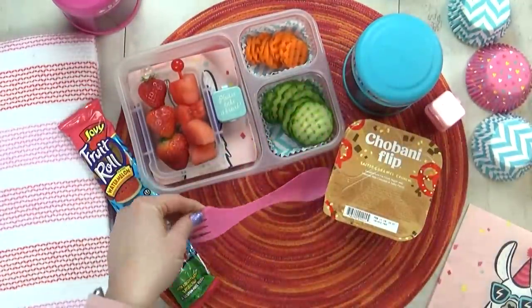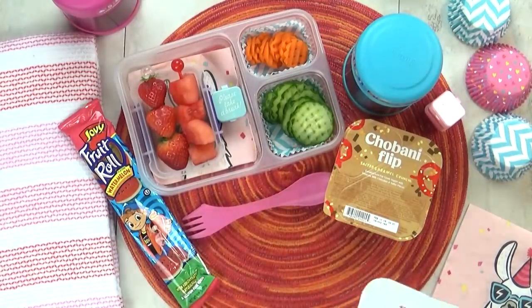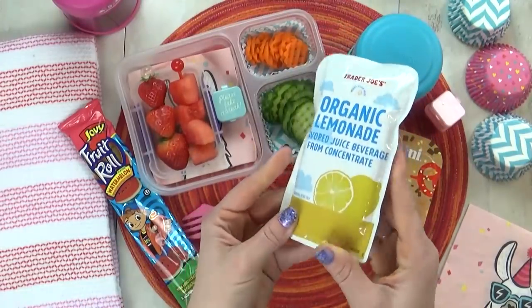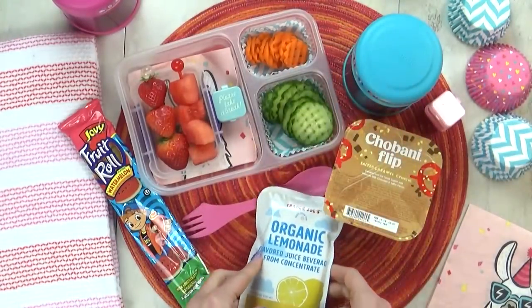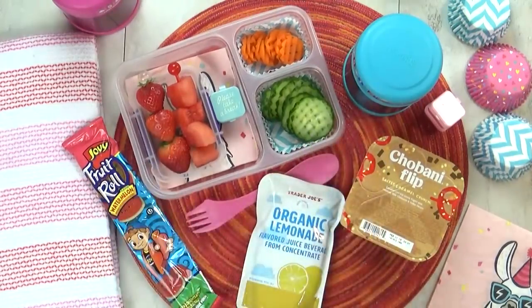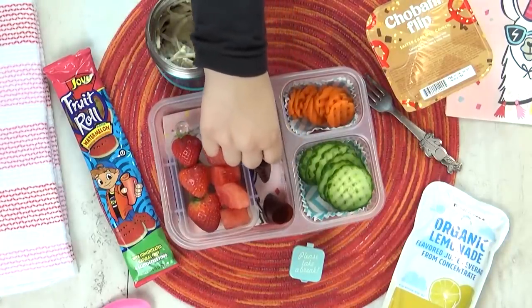Next, I'm gonna add in my fork — she can use a spoon for the yogurt and the fork for the pasta. And then last but not least, the drink of the day. Angel chose some lemonade, so I'm gonna throw in this lemonade pouch from Trader Joe's. And that is it, there's everything in Angel's lunch.